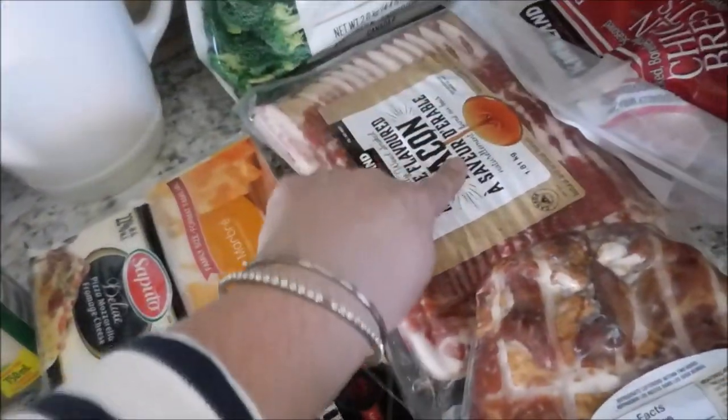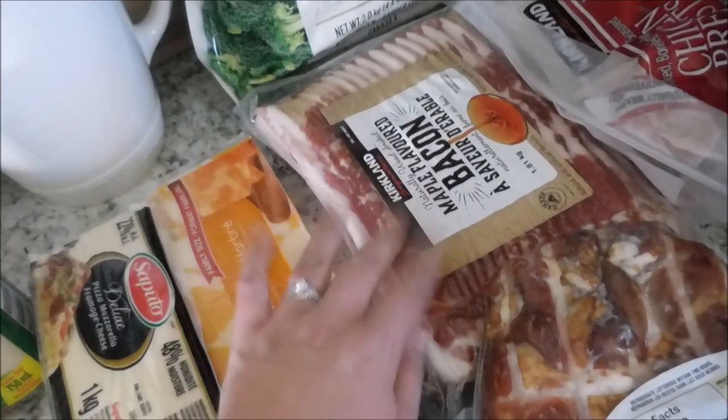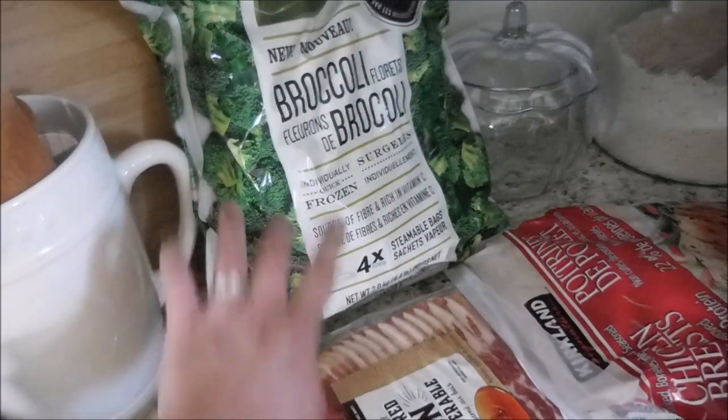We picked up our favorite Canadian maple flavored bacon — I'm sure you've seen this in almost every Costco haul that I've done because we love this stuff. And then back to some of our favorite broccoli.